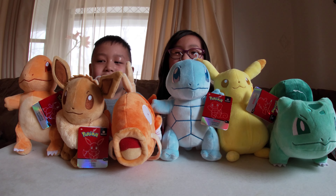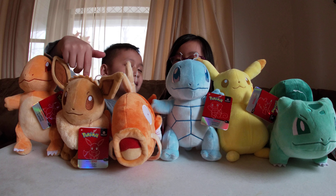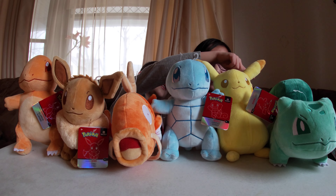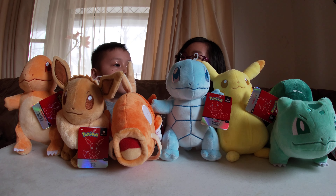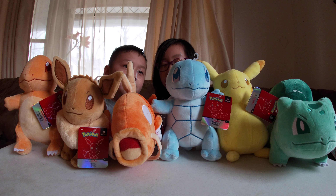A flappy flappy fish! Charmander the lizard Pokemon, Eevee the cutie Pokemon, and Magikarp the fish Pokemon. Squirtle the turtle Pokemon, Pikachu the mouse Pokemon, and Bulbasaur — the Bud Pokemon!